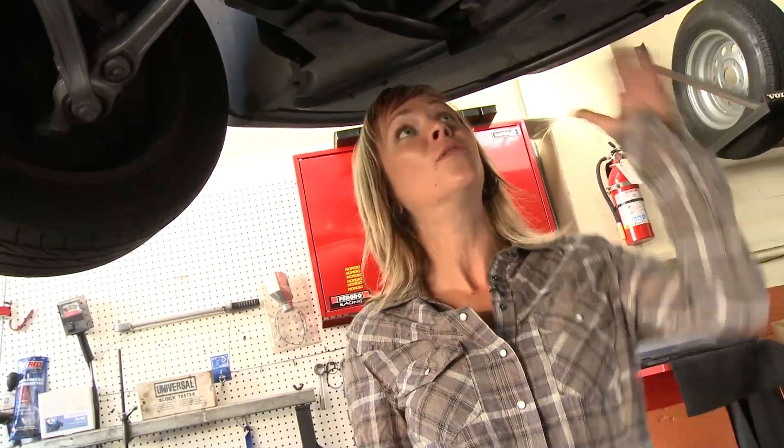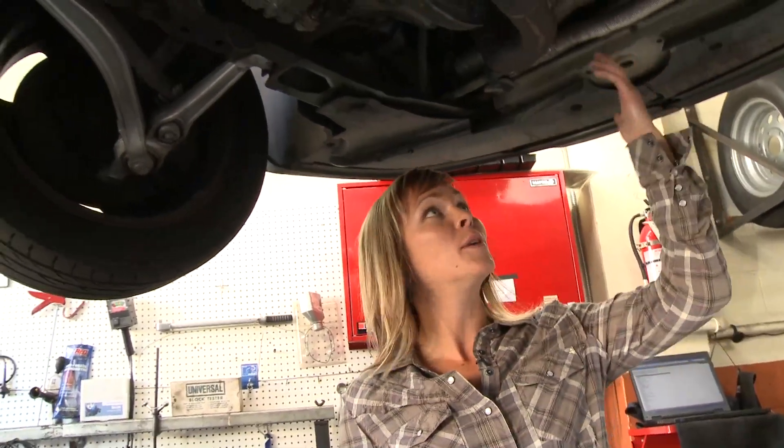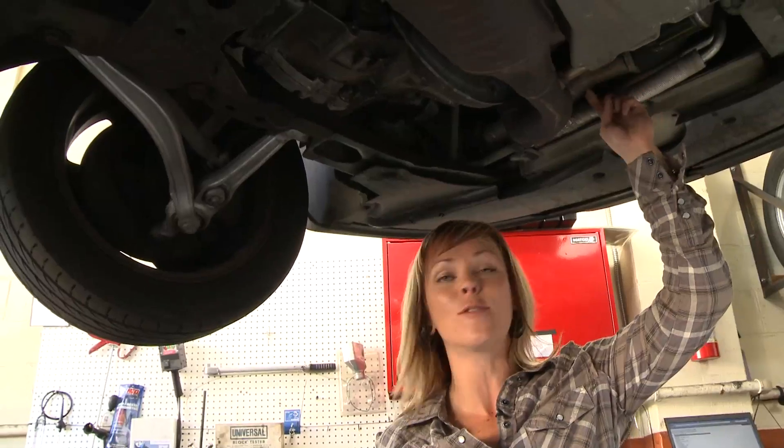Now this car has passed its smog test, but you don't have to take my word for it. I want to show you what the levels of the toxic gases would be before the catalytic converter. So what I'm going to do is take off this sensor and test it right from here.